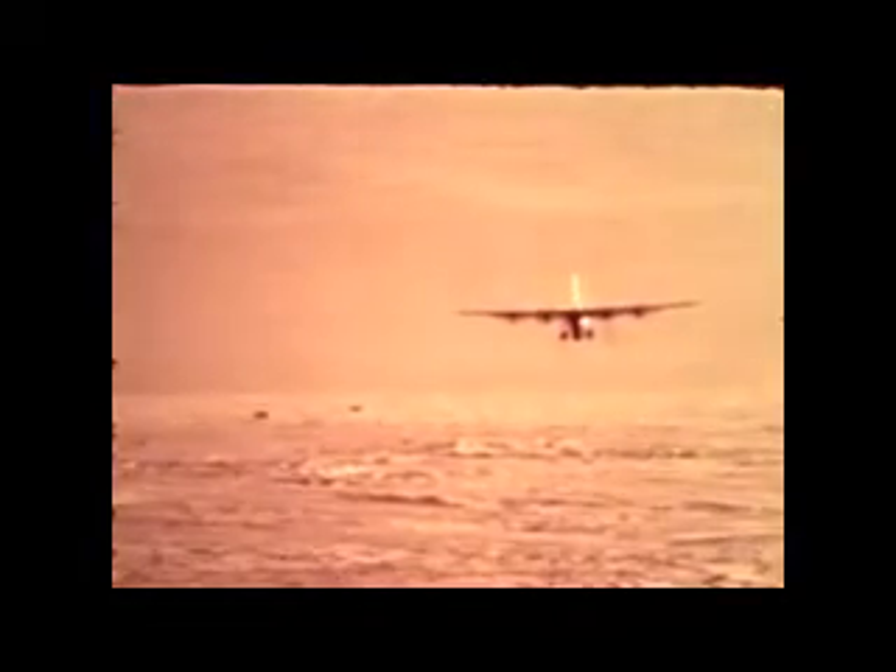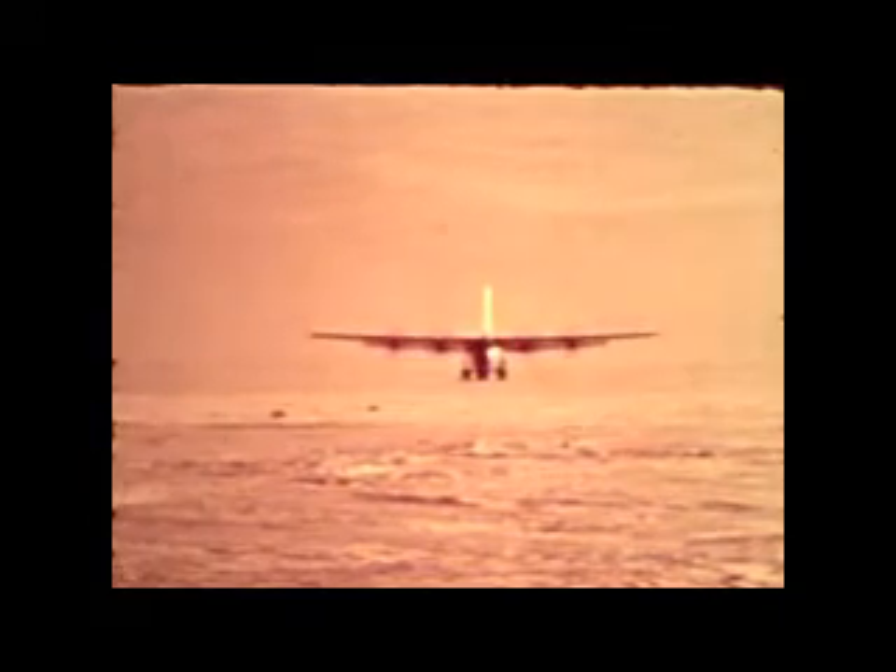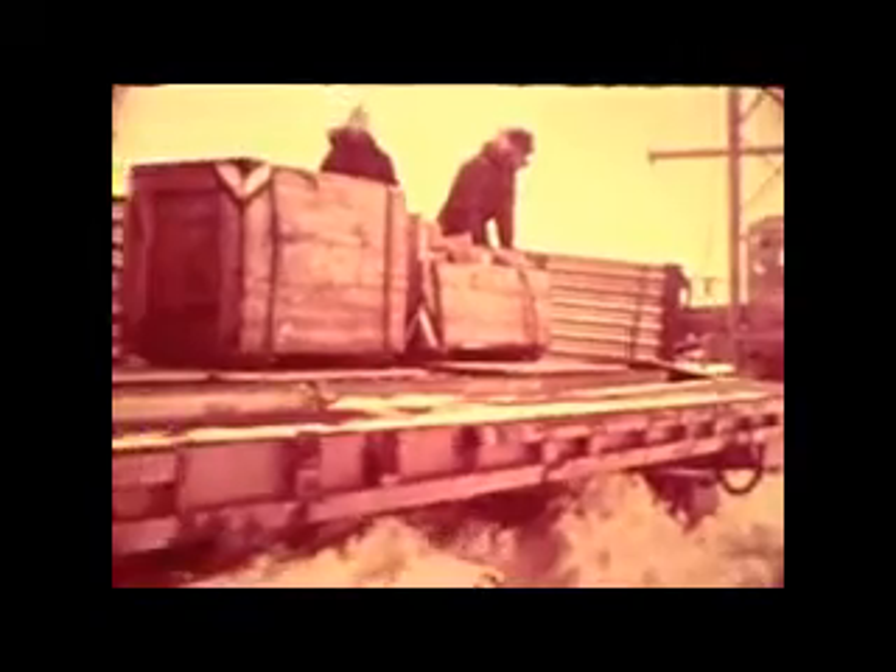As fast as the assemblies are installed, new material is flown in on a fast-paced schedule by the versatile C-130s. This airborne fleet presents a far cry from the sluggish tractor trains that supplied the original Bird Station construction five years earlier.